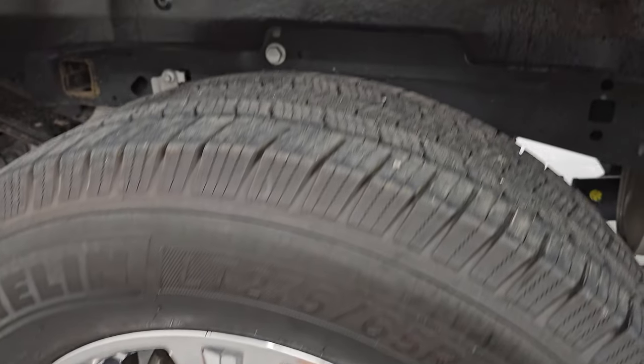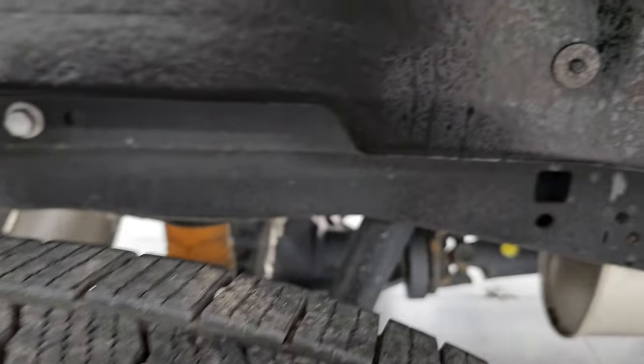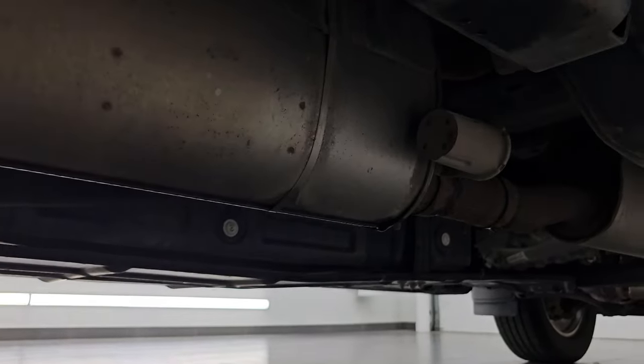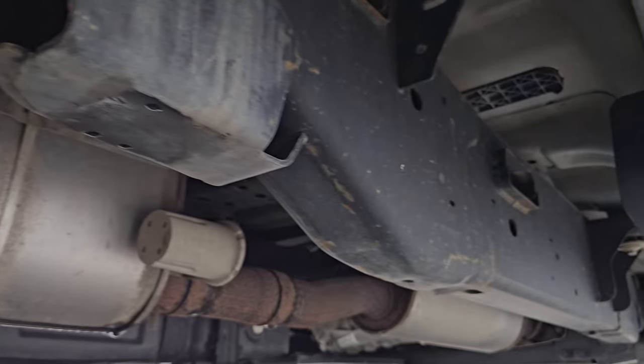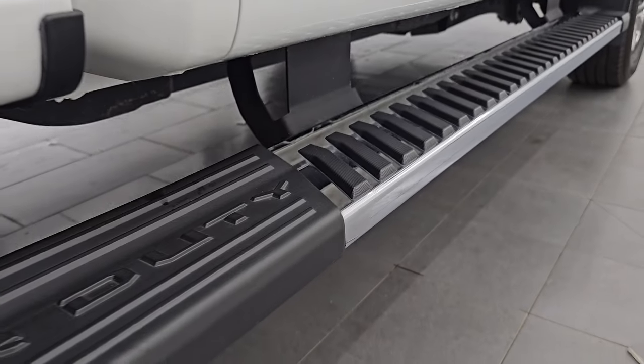The back wheel is in excellent shape — no scuffs or scrapes — and the back tires have just as much tread as the front tires. The frame and underbody are in excellent condition. It has all the remaining factory exhaust, so it hasn't been altered in any way, and you get the nice factory chrome step bars.